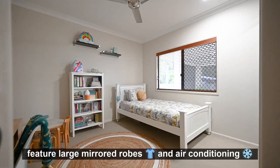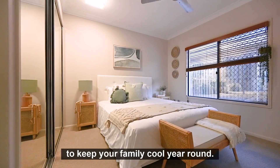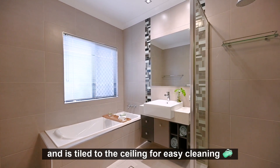The three children's bedrooms feature large mirrored robes and air conditioning to keep your family cool year round. I love the family bathroom — it has a shower, a separate bath for the kids, and is tiled to the ceiling for easy cleaning.